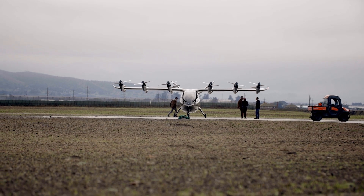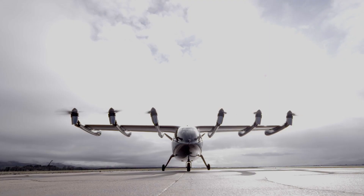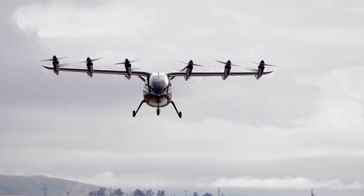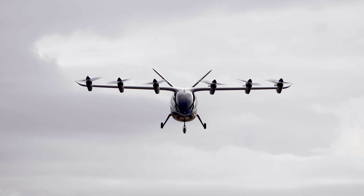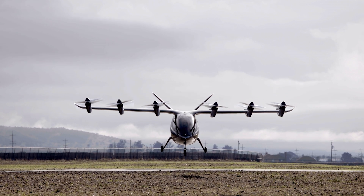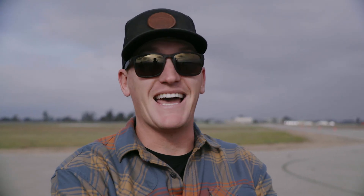The guys tow the plane out and get prepped for the flight. The hover happens — and it looks almost fake it's so smooth. Less wandering than expected, a remarkably clean first hover.